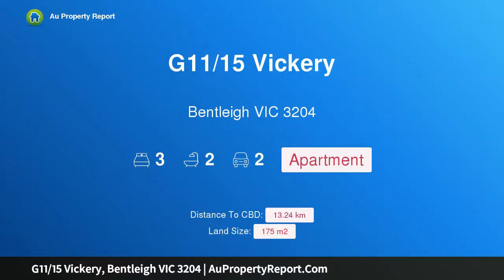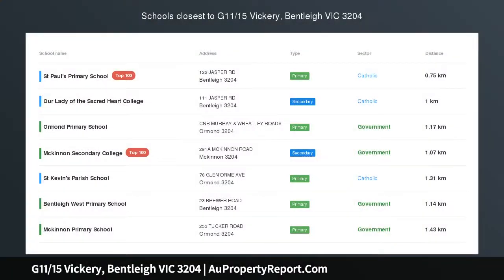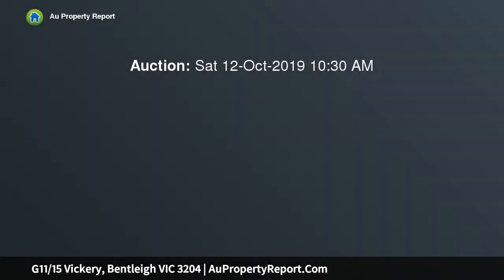Hi, I am glad to introduce Property G1115's Vickery, Bentley Victoria 3204 — Boutique Beach House style apartment brilliance. Vickery designed to create relaxed beachy excellence. This stunning ground floor, 3 bedroom, 2 bathroom security apartment is luxury at its best.